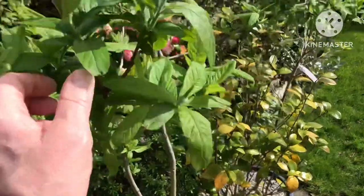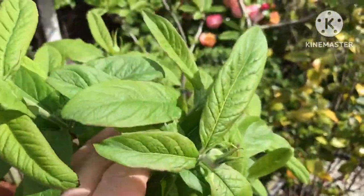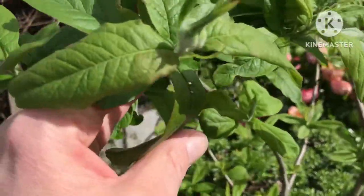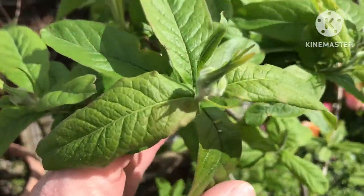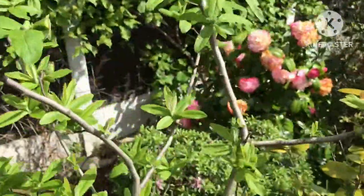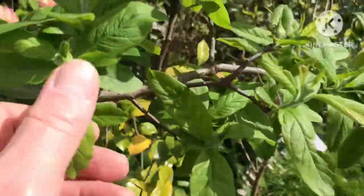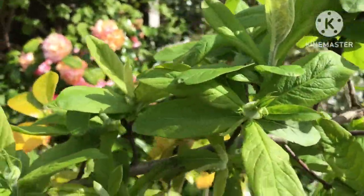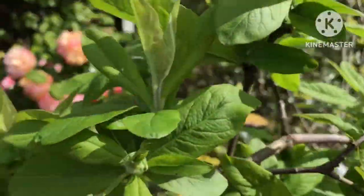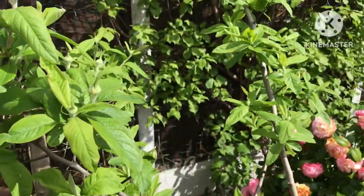Now this is my medlar — a patio one, I think it's the Blaze patio medlar, so it's meant to stay more dwarf. It produced lots of fruits for me last year, and as you can probably see it's now got plenty of flower buds coming out on it. I don't think these shoots and flower buds are frost tender, so I don't envisage any problems even if we get a frost. It looks like it's going to produce plenty of fruits again this year — I did make a nice medlar jelly with it.